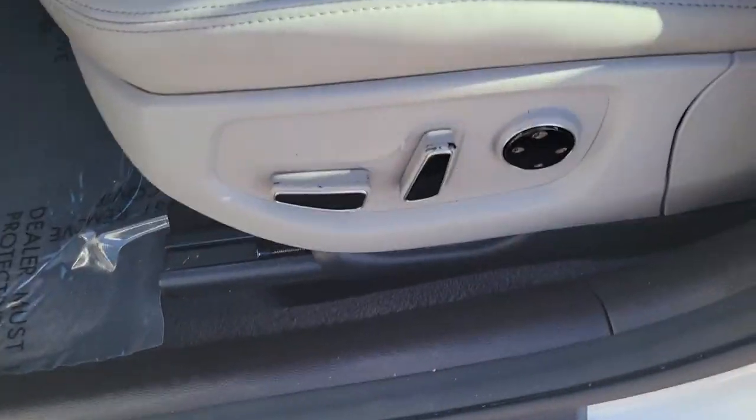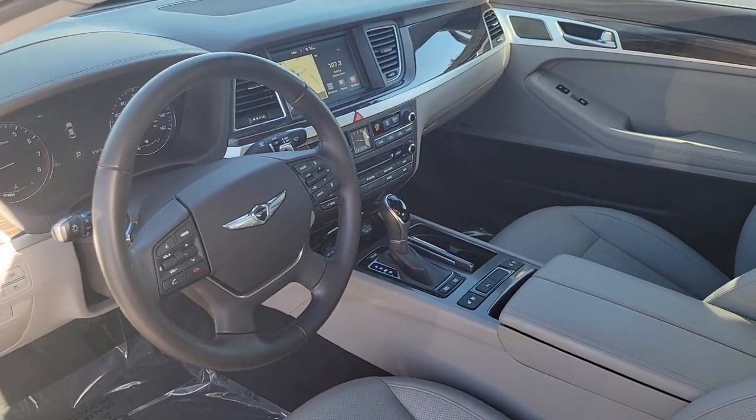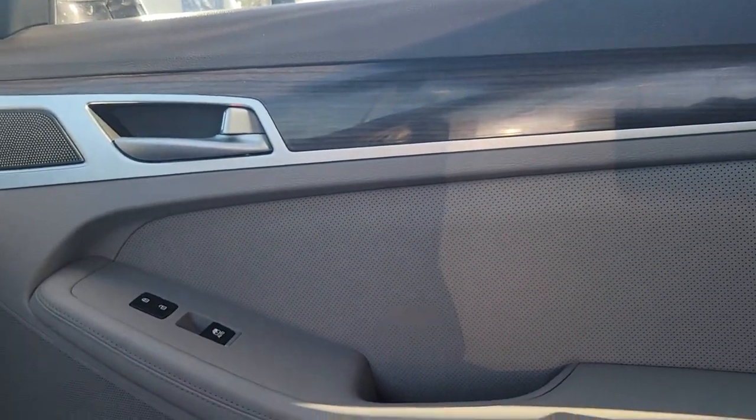Feel the pure pleasure that comes from driving this exquisitely crafted all-new G80. Treat yourself to a road test today. Our staff will toss you the keys and give you an outstanding customer experience.